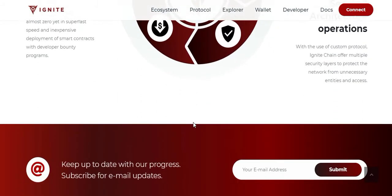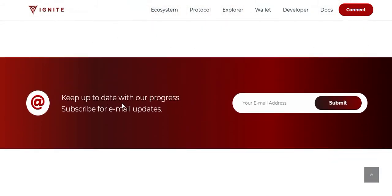If you want to buy the token or receive daily updates, you can subscribe with your email address and submit it on the website.